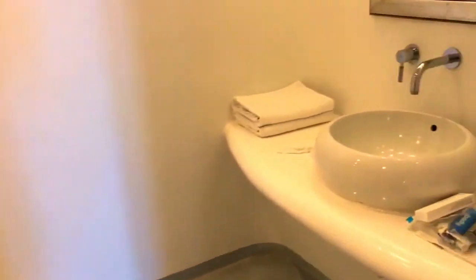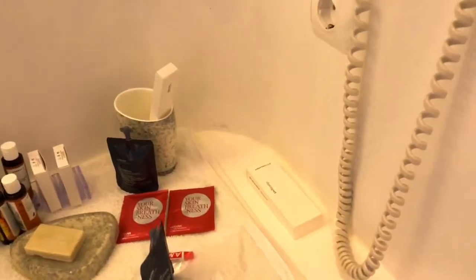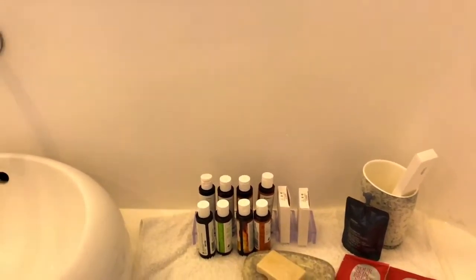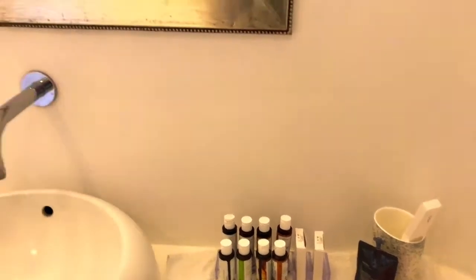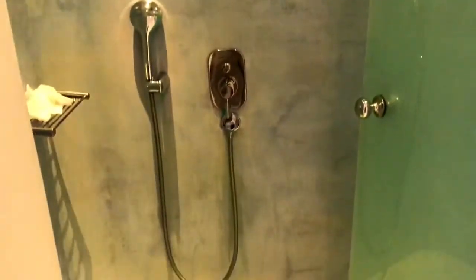Then we get into the bathroom area. They come with a lot of amenities here — there's a shaving kit, which is awesome, a toothbrush and toothpaste kit, and all the shampoo, conditioner, and body wash you would need. They have tons of towels: brown towels for outside and white towels for inside. And a very big shower.